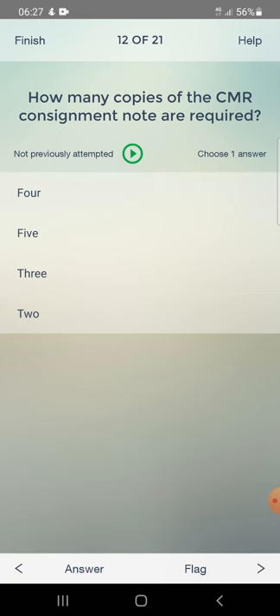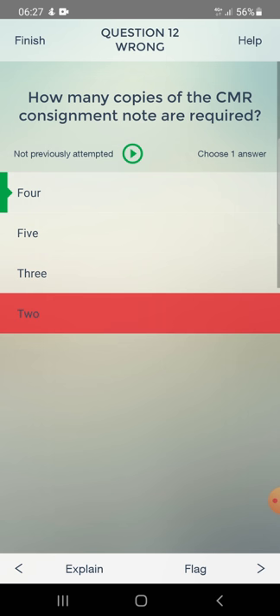How many copies of the CMR consignment note are required? Options: four, five, three, or two. I answered two - wrong. Correct answer: four.